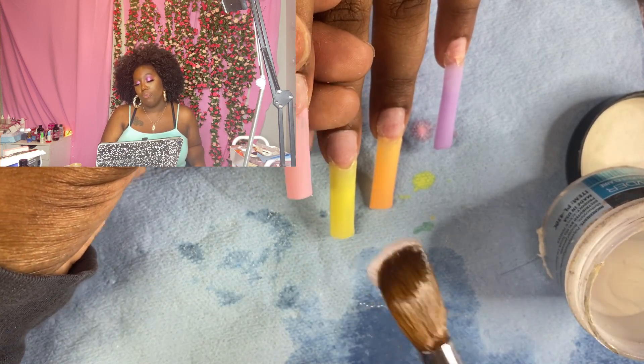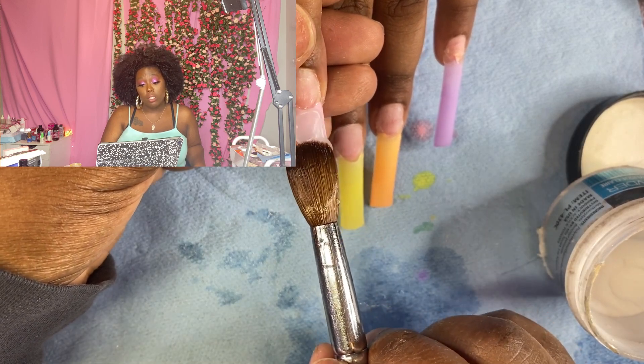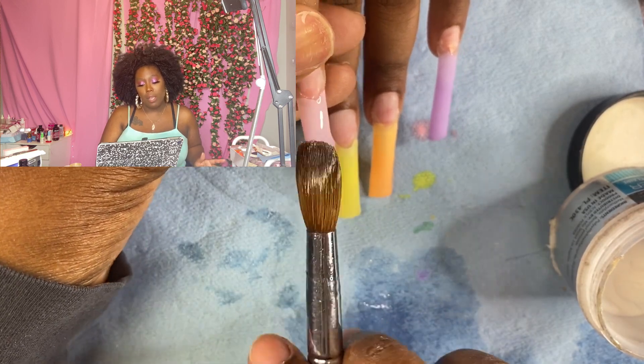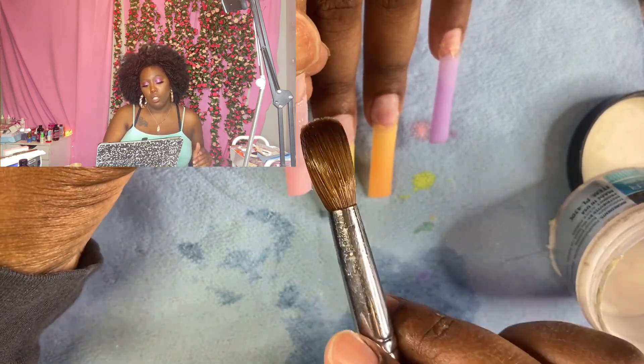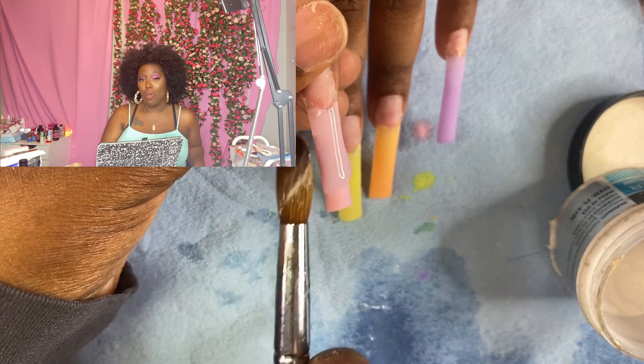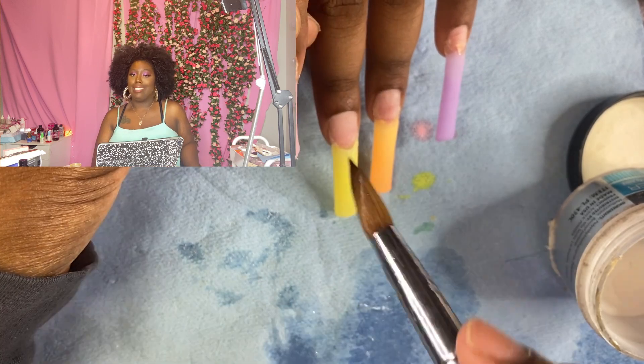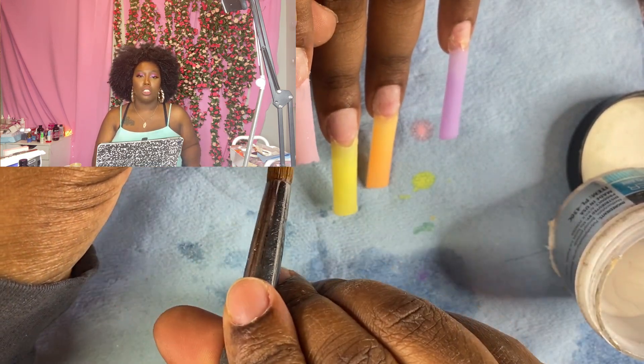What can I say about acrylic? Know your brush. Get to know your brush, love your brush, marry your brush. When you marry your brush, you'll know what it can and can't do, and you'll know the acrylic-to-liquid ratio. I feel like it's all in the brush.